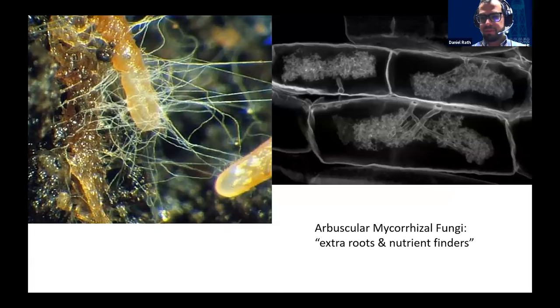Arbuscular mycorrhizal fungi (AMF) are Daniel's favorite fungi. They form a symbiosis with plant roots, functioning as an extra root system and nutrient finders. They can dissolve phosphorus-bearing minerals, making them critically important for getting phosphorus into plants. AMF actually invade plant root cells and form tree-like structures called arbuscules inside the cells — which is where their name comes from. The plant provides carbon to the mycorrhizal fungi in exchange; the fungi extend the plant's reach to access minerals it couldn't otherwise obtain.